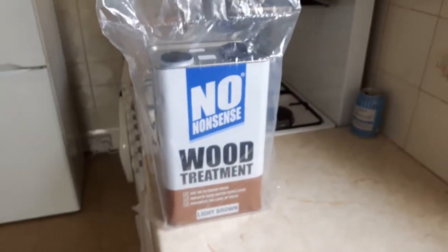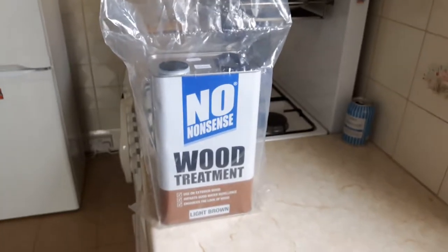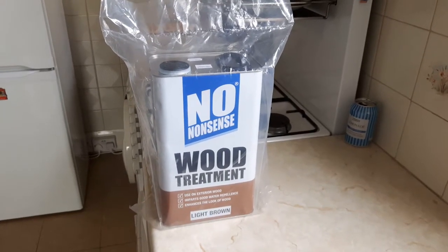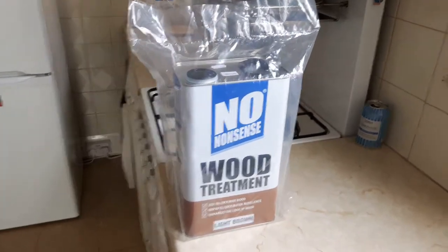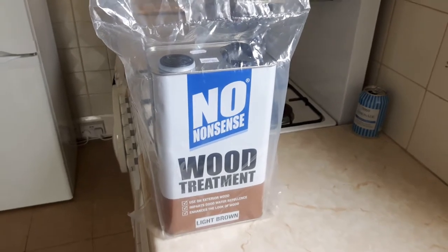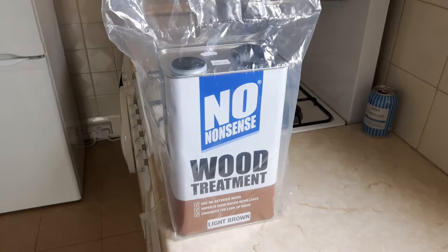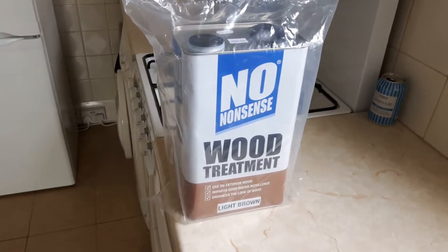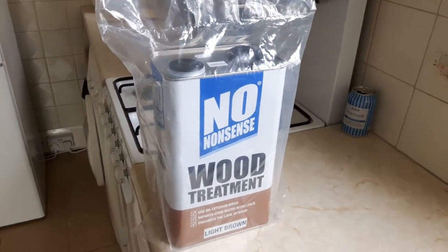I needed a can of wood preserver for a fence project I'm doing in the garden and bought a can of their own brand, no-nonsense wood treatment, which cost £25 — quite a bit cheaper than Couprenol and Rhondoseal; their equivalents are about £35-£40 for much the same thing. Paints and wood treatments cost a fortune now here in the UK and probably everywhere else as well.